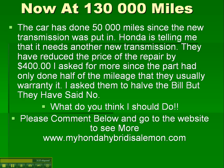What do you think I should do? Please leave your comments below or visit my website at www.myhondahybridisalemon.com for more information about what Honda is doing to me. I'll keep the site updated with the latest developments in this saga. Thank you very much, and happy driving.